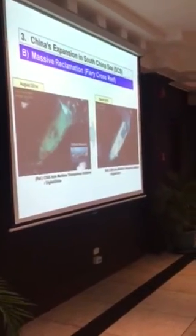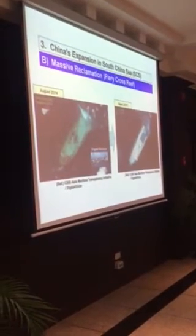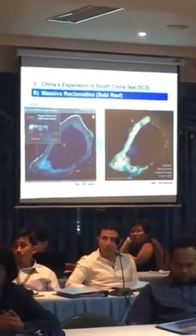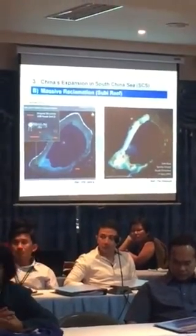Fiery Cross is one of the major reclamation projects — very important. Fiery Cross was practically all water with just a small original structure. But now they have a large structure, and they are in the process of constructing a 3,000-meter runway at Fiery Cross Reef. Subi Reef is another important area — from practically all water with just a small structure, they now have a long expanded area and are also constructing a 3,000-meter runway at Subi Reef.